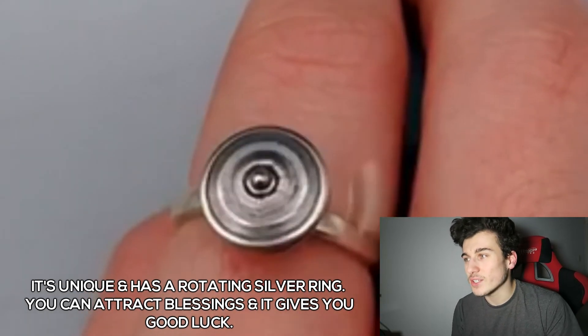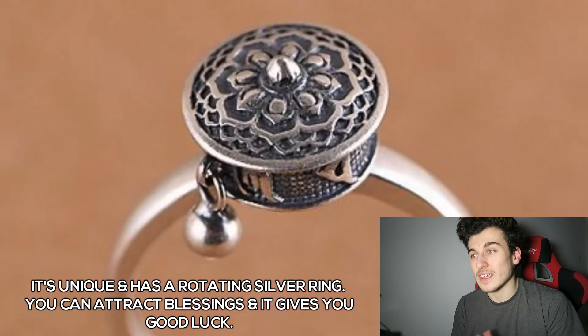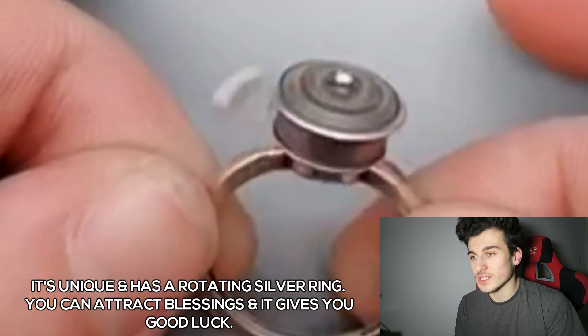It's unique and it has a rotating silver ring, and it's handmade and blessed. You can attract blessings, it gives you good luck, and it removes obstacles. It's nickel free, it's 100% allergy safe, and it's not sold in stores.